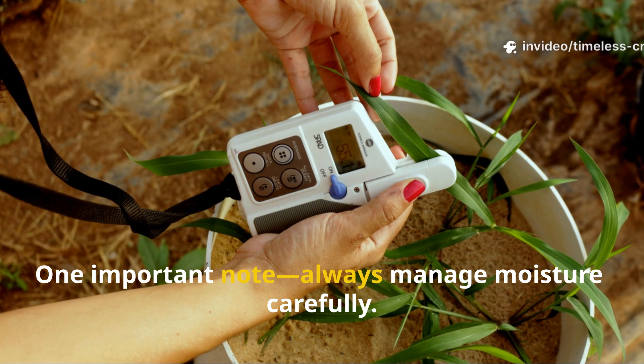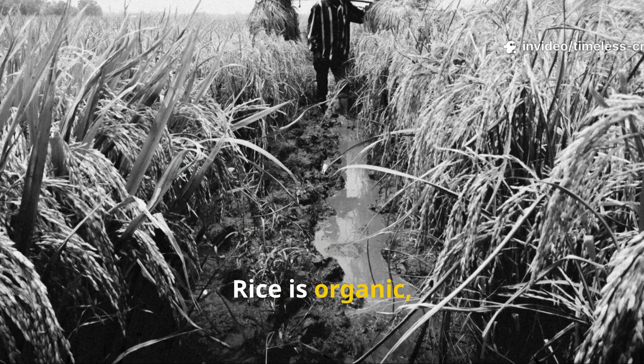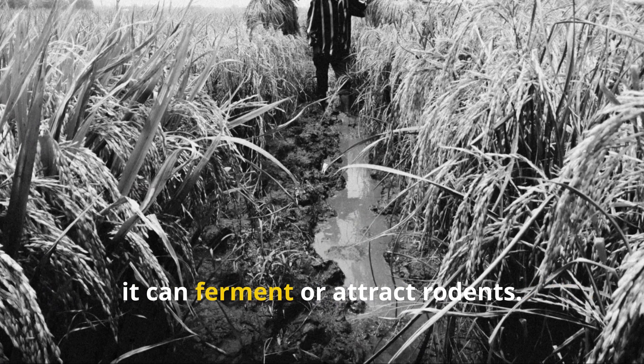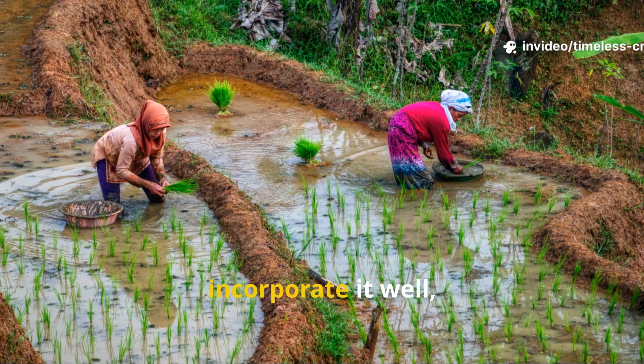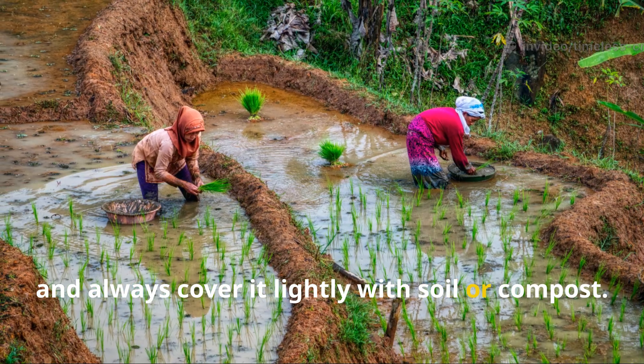One important note: always manage moisture carefully. Rice is organic, and if left too wet or exposed on the surface, it can ferment or attract rodents. The key is moderation — start small, incorporate it well, and always cover it lightly with soil or compost.